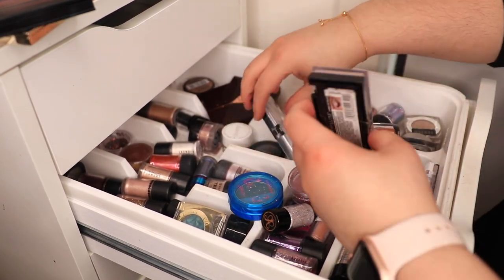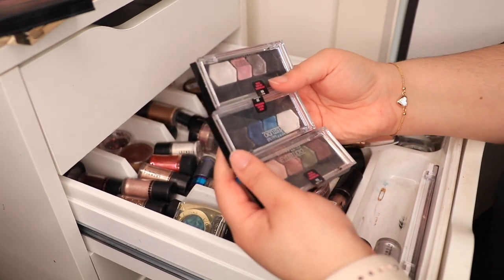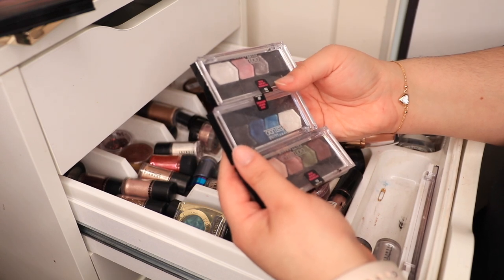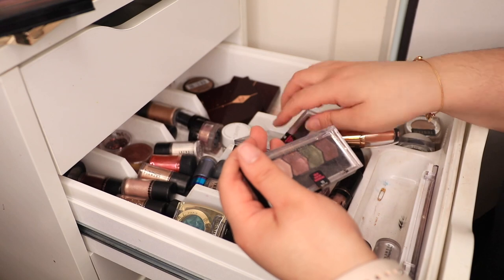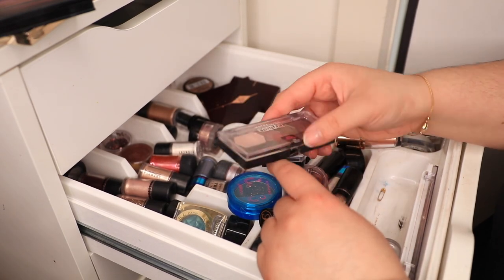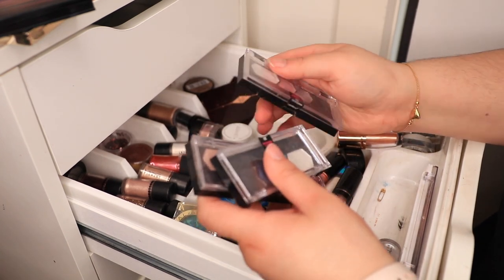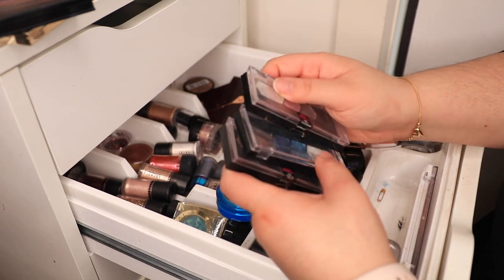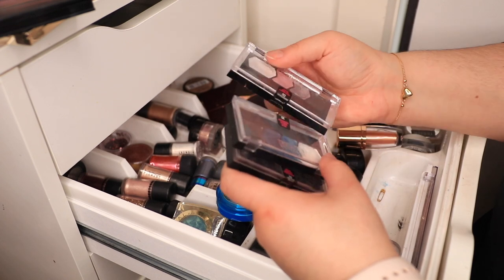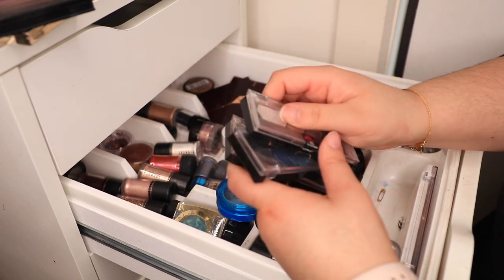Oh my God, these palettes — every time I look at them I say I don't want to get rid of them, but I think I'm going to have to because I never touch them. I loved this palette, like these two shades — oh my goodness. But these are older than old, just too old to keep around. It's going to be hard to let them go because they have so much sentimental value, but I'm not going to use them ever again. Should I just put them in limbo? No, I'm going to throw them out. Goodbye.